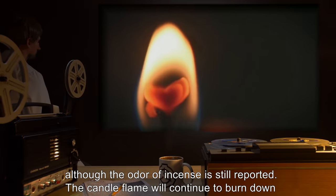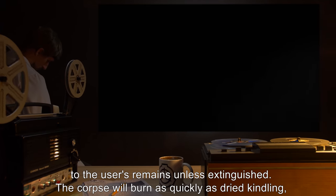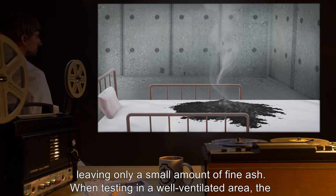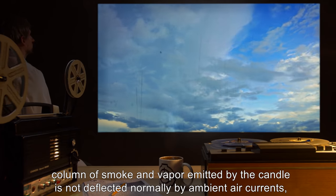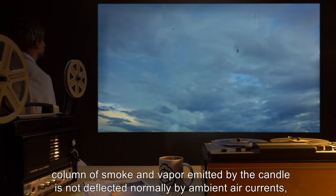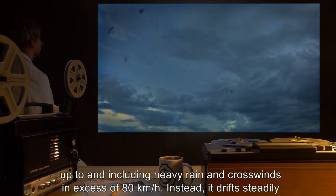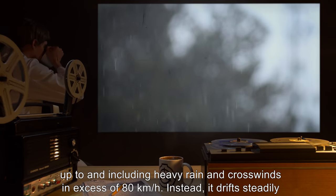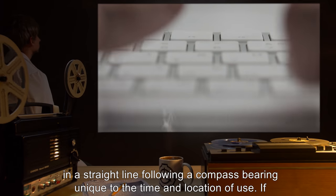The candle flame will continue to burn down to the user's remains unless extinguished. The corpse will burn as quickly as dried kindling, leaving only a small amount of fine ash. When testing in a well-ventilated area, the column of smoke and vapor emitted by the candle is not deflected normally by ambient air currents, up to and including heavy rain and crosswinds in excess of 80 kilometers an hour. Instead, it drifts steadily in a straight line.